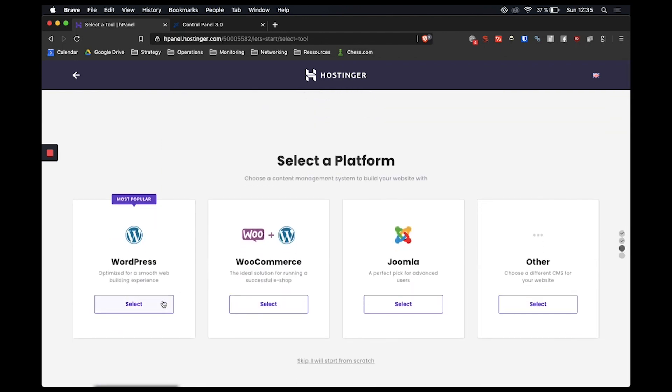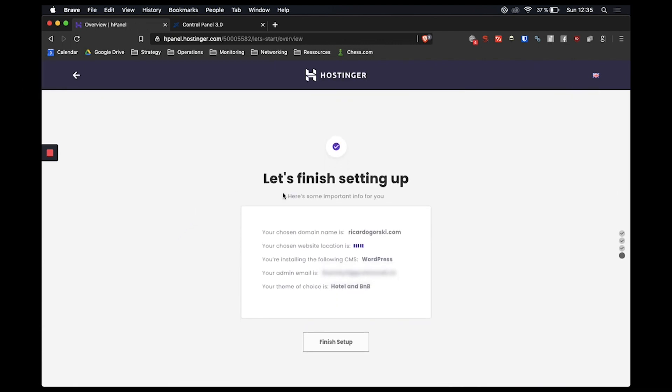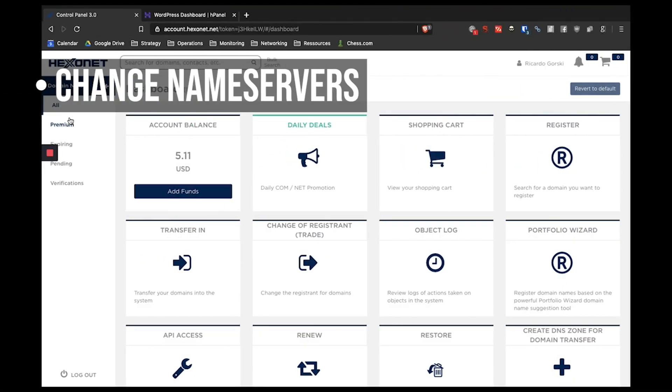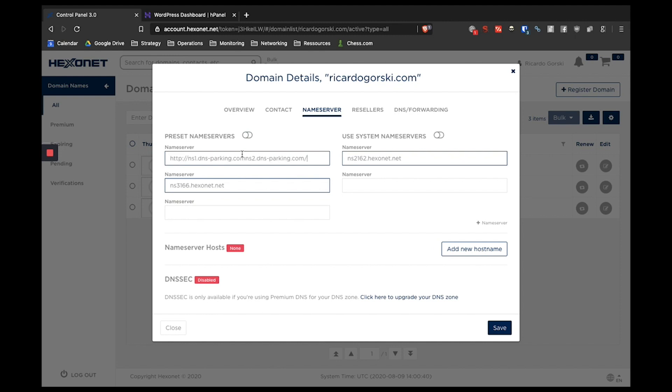From Hostinger's control panel you have many options. For example, you can install WordPress with literally one click — we need WordPress as a content management system to build and publish content on our website. When WordPress is installed, Hostinger creates a temporary domain to work on in the backend. We also need to change the nameservers of the domain to Hostinger's nameservers: ns1.dnsparking.com and ns2.dnsparking.com. A nice thing about Hostinger is you can have multiple domains on one server.